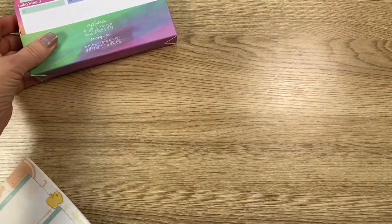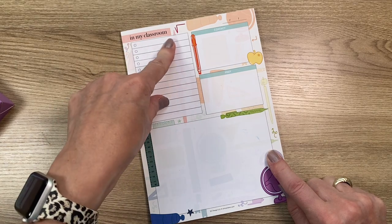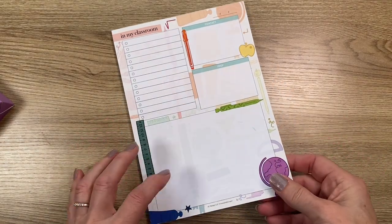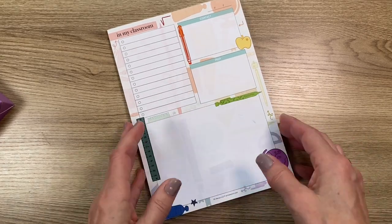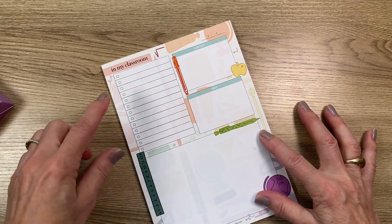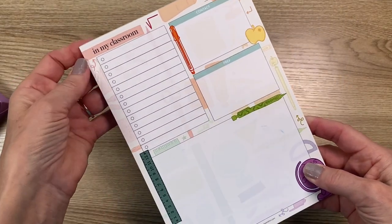The teacher productivity notepad can be personalized — where it says 'In My Classroom' you can put your name. There are 25 sheets of very heavy paper. It has a place for the date, contact, prep, an open notes space, and a to-do list. You get 25 sheets for $10.50 and you can personalize this one.